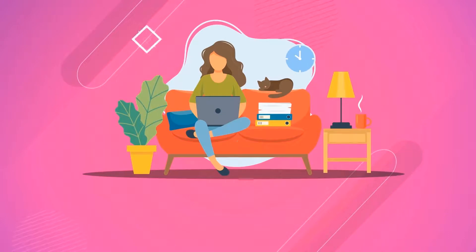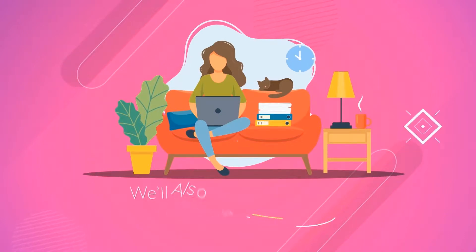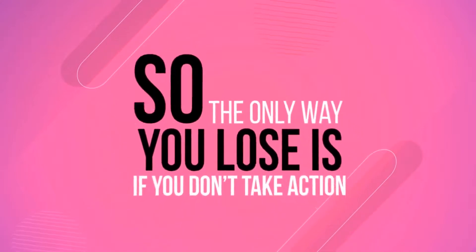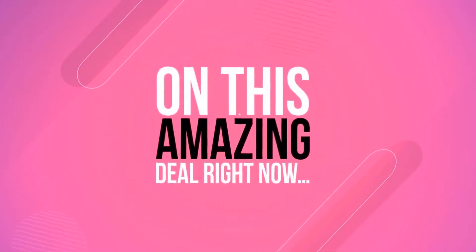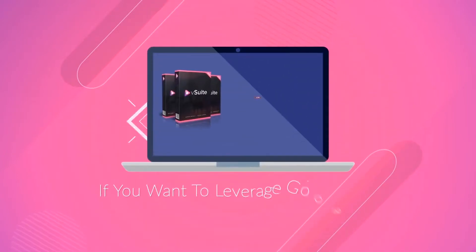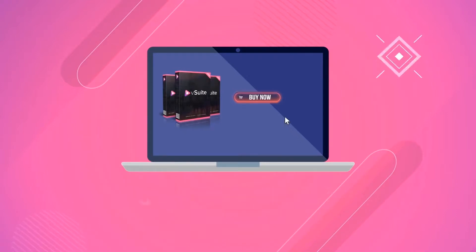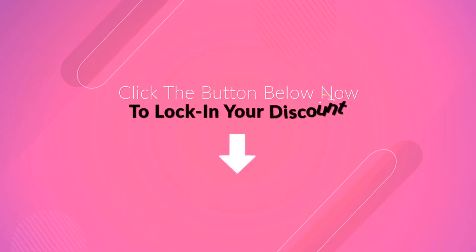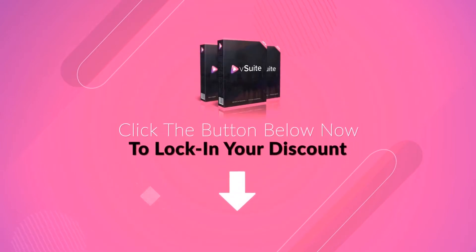But wait, it gets even better. If you put the software to use and you still don't get results, not only will we send you your money back, but we'll also send you $100 out of our own pocket for wasting your time. So the only way you lose is if you don't take action on this incredible bargain right now. If you wait, you will pay more because the price really goes up every 60 minutes. So click the Buy button below right now to lock in your discount and get instant access to V-Suite for a tiny, one-time-only payment. Do it now before the price increases, and we'll see you on the inside.